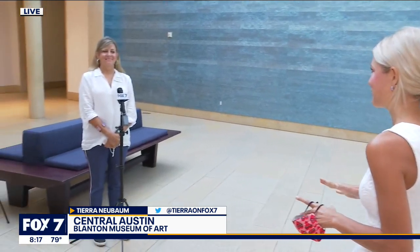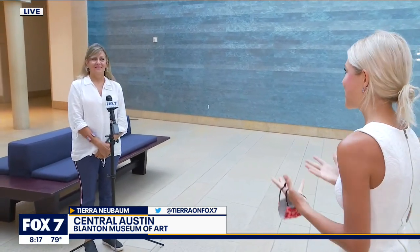I'm happy to be on the 40 Acres this morning. I'm joined by Carlotta, and you guys have a lot going on at the Blanton Museum of Art right now. What can people come out and enjoy?